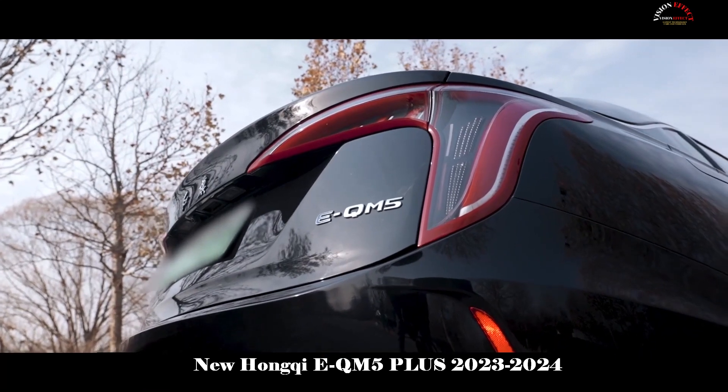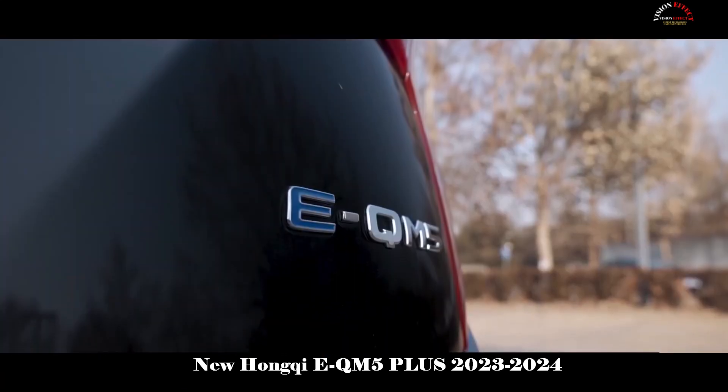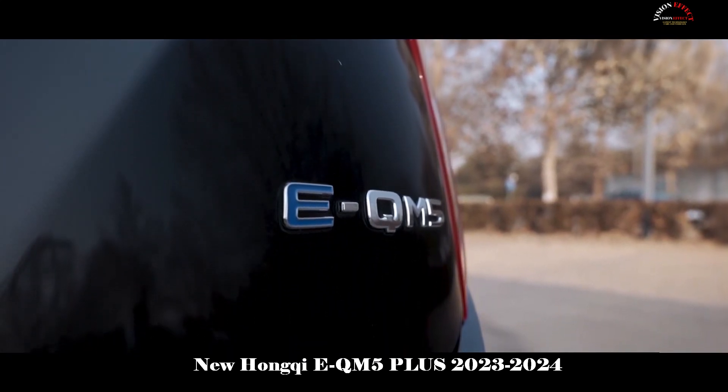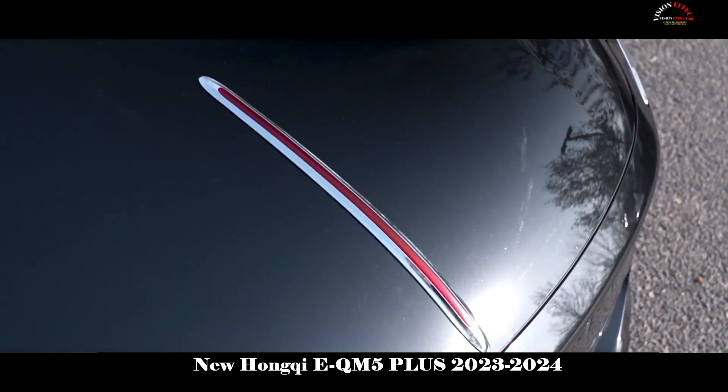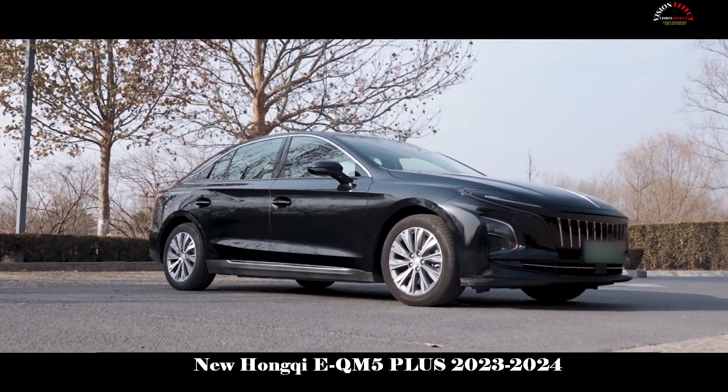Ivory white was added as a decorative color and paired with oriental wood shade decorative pieces, providing users with a rich color option. The 10.1-inch floating central control screen has relatively complete functions.